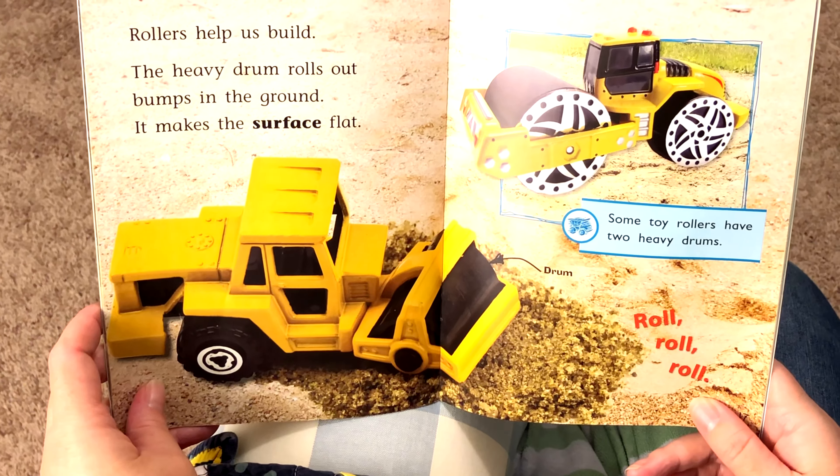Cranes help us build. The crane has a hook for carrying things. It lifts things and moves them from place to place. Up goes the crane. So what's that right there? Hook. That's the hook.